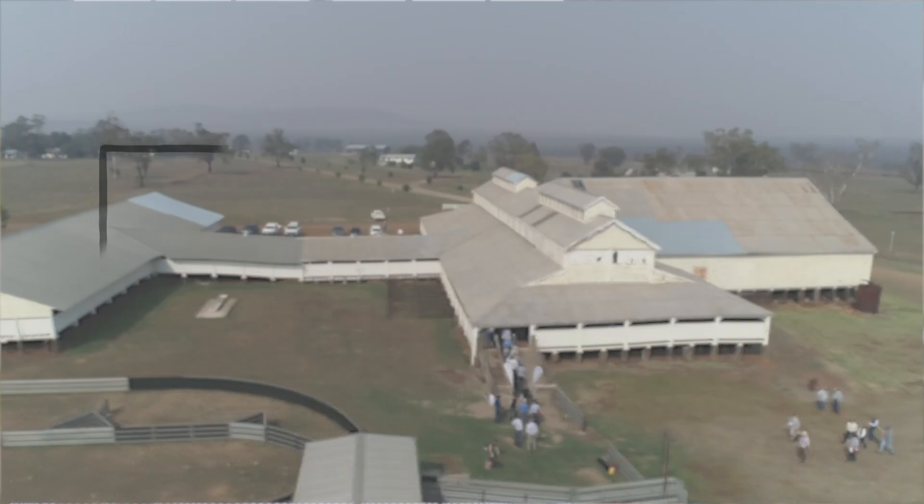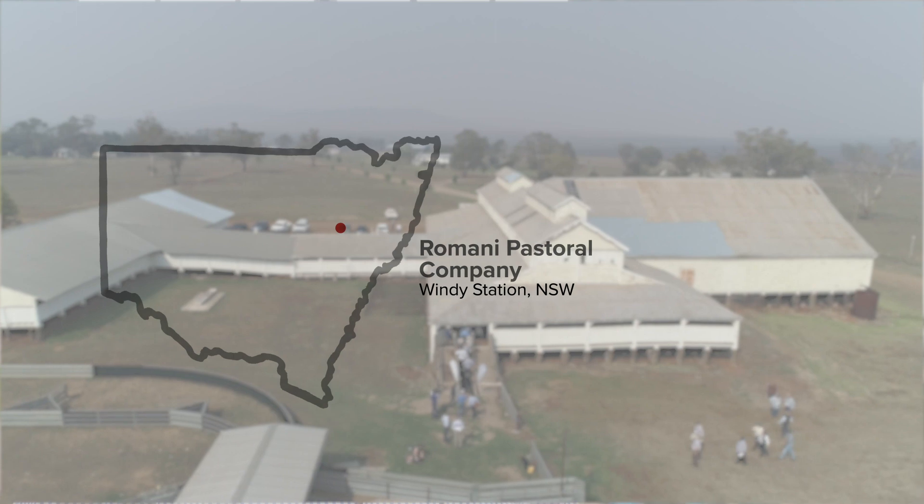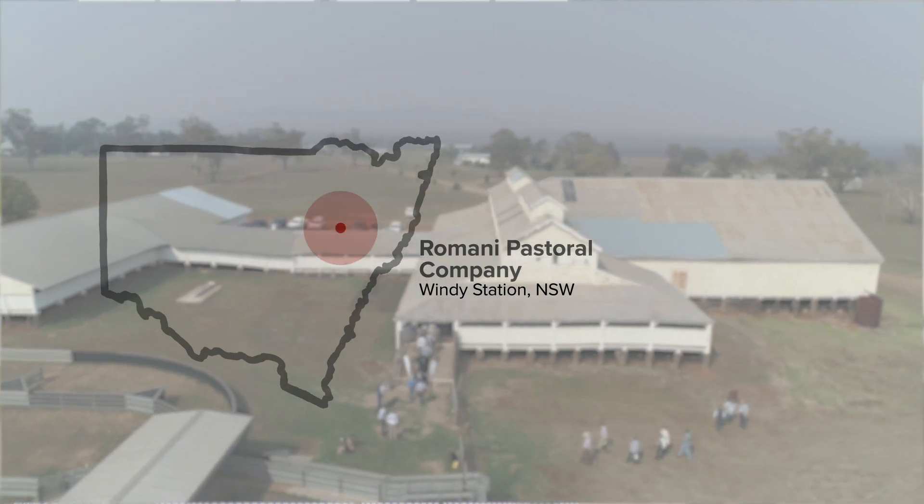We're at Windy Station Woolshed. This facility was built in 1901 and it's been really great to be able to bring MLA up here and have the event here today.